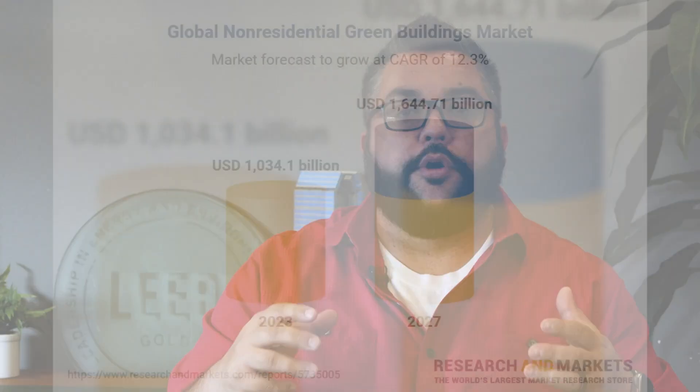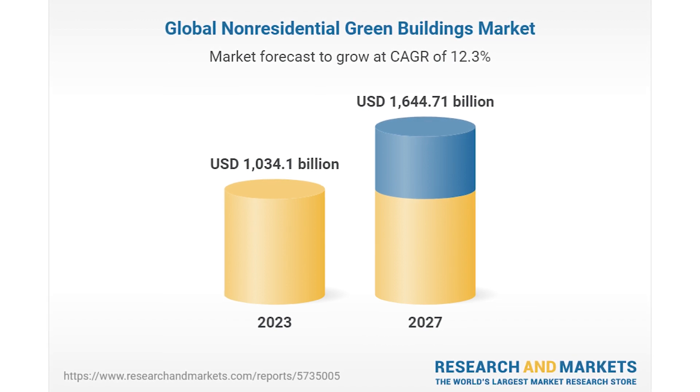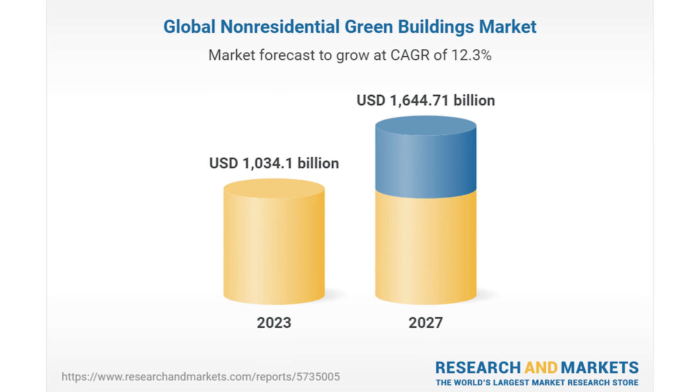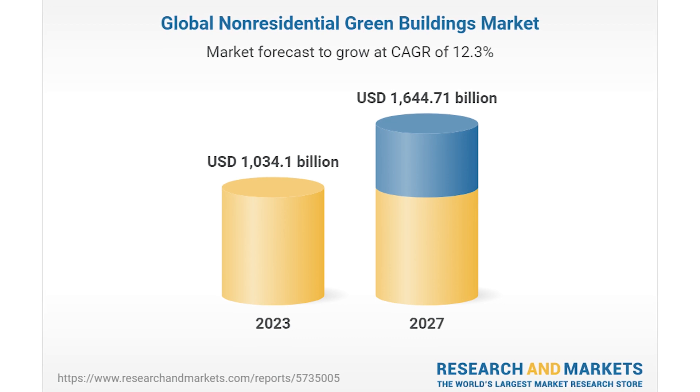The Business Research Company's non-residential green buildings global market report for 2023 estimates the global non-residential green building market size is expected to grow to $1.6 trillion in 2027 at a compounded annual growth rate of 12.3%. The global single-family housing green buildings market is expected to grow to $240 billion in 2027 with an annual growth rate of 14.7%. Green buildings are still a fantastic investment.